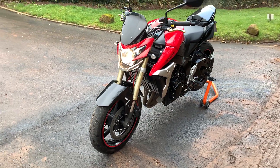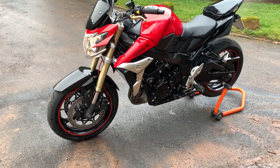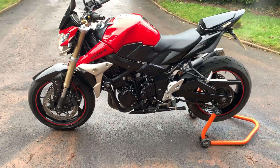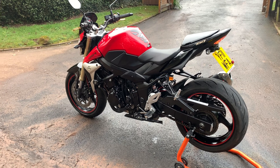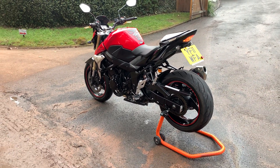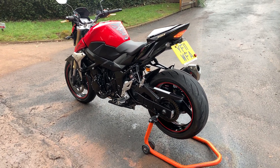This bike will be MOT'd on sale. So if you're looking for a very nice example, this could be the bike for you. It does have a single seat conversion and we do have the pillion seat also. The bike has covered just 9,705 miles.